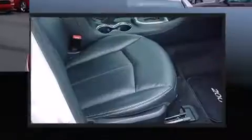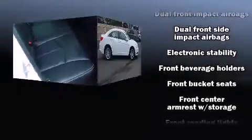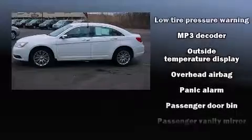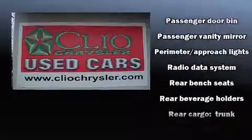Passenger security is always assured thanks to various safety features such as head curtain airbags, traction control, ignition disabling, and four-wheel disc brakes with ABS. Electronic stability control stands out as a technologically savvy innovation, keeping you better connected to the road.